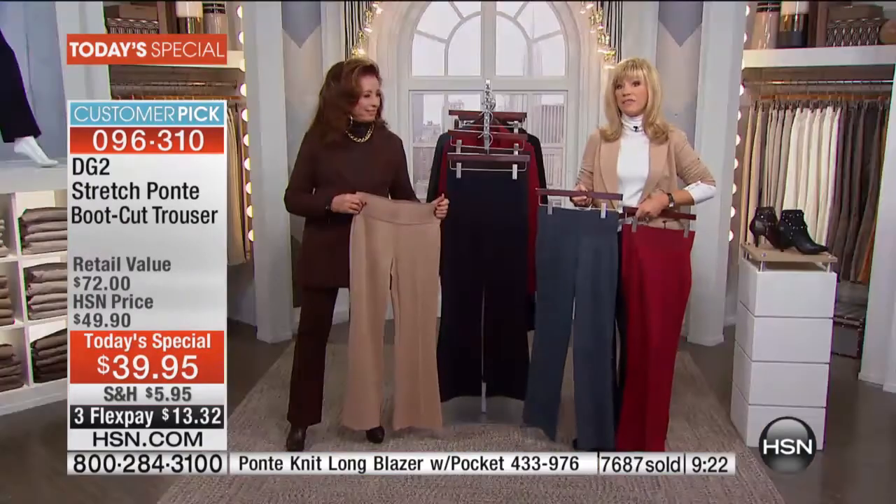This was two years in the making — two years to get this Ponte pant especially at this price. We offered it in other colors at $49 two years ago and you loved it. Now we're bringing it back in the hottest fall colors at the lowest price ever.